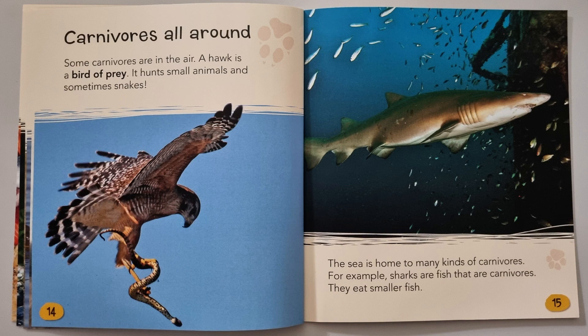Carnivores are all around us. Some carnivores are in the air — a hawk is a bird of prey that hunts small animals and sometimes snakes. The sea is home to many kinds of carnivores. For example, sharks are fish that are carnivores and they eat smaller fish.